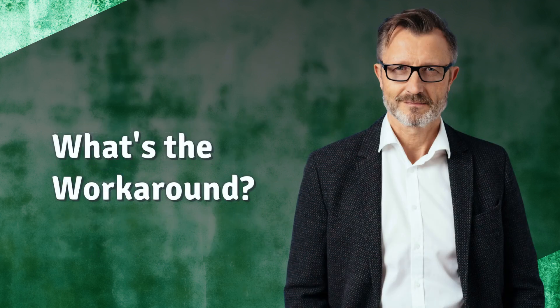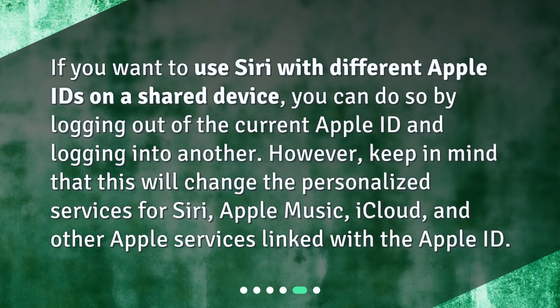What's the workaround? If you want to use Siri with different Apple IDs on a shared device, you can do so by logging out of the current Apple ID and logging into another. However, keep in mind that this will change the personalized services for Siri, Apple Music, iCloud, and other Apple services linked with the Apple ID.